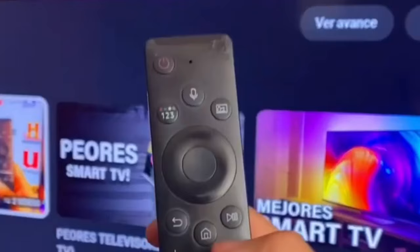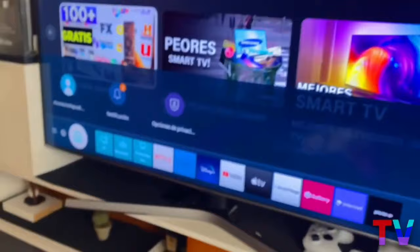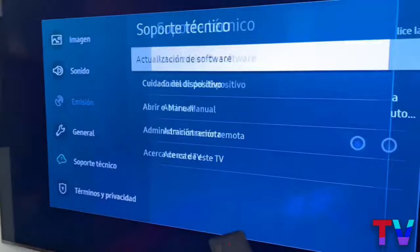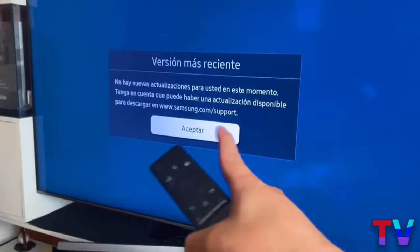We have to press the little button that looks like a house. We have to go to settings — this is different on every TV, but they'll do it like I'm doing it. We have to go to technical support and software update, and we have to make sure that our TV is updated to the latest version. This is to make sure that there are no inconveniences. My TV already has the latest update installed, so there won't be any problem.